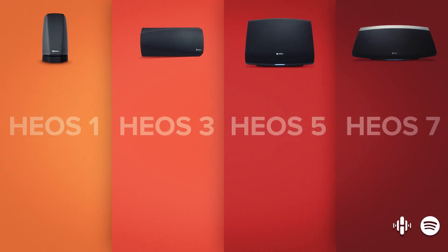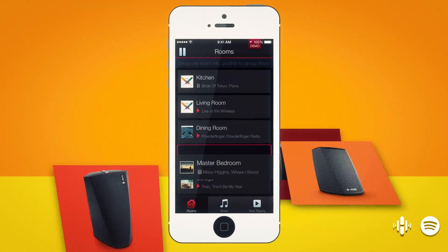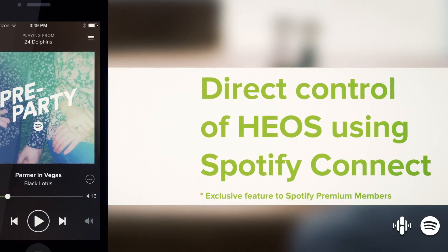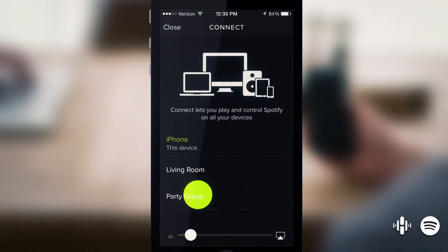Perfect for parties. Once you connect your HEOS speakers to Wi-Fi, you can use the app to start playing music or even group rooms together. And you can even control your music directly from the Spotify app using Spotify Connect — just tap the speaker and choose wherever you want your music to play.